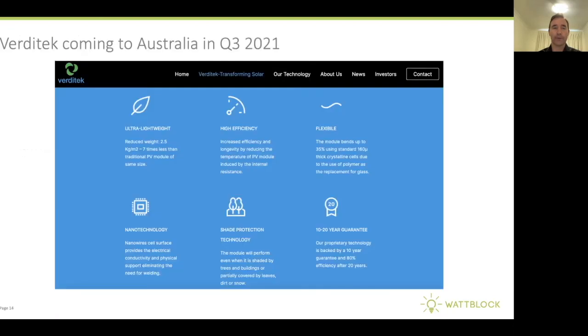Vertatech is also coming to Australia in Q3 of 2021, which will be the second company bringing this lightweight flexible solar product to the Australian market. It's apparently already been installed on some boats in Australia and will soon be coming to residential strata buildings.